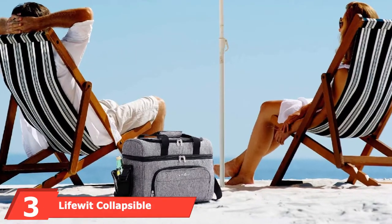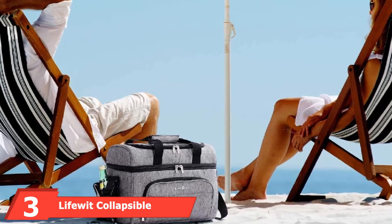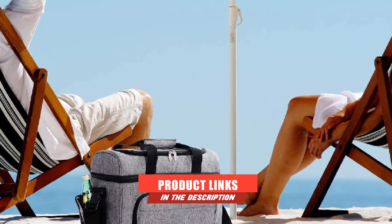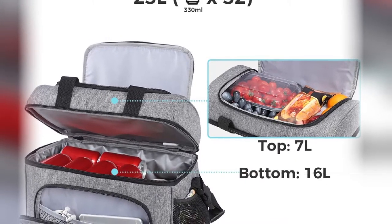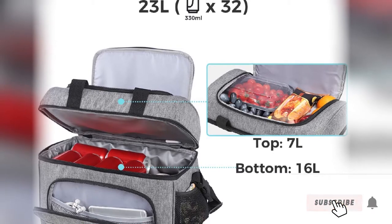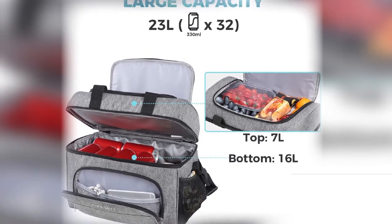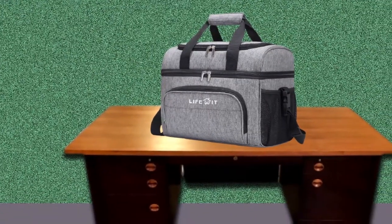The number 3 position is held by the LifeWit Collapsible Cooler Bag. This option measures 14.9 x 8.6 x 11 inches (38 x 22 x 28 cm) L x W x H, proving to be the perfect travel companion on any outing. It holds up to 32 cans in addition to ice, allowing for the cooling and maintaining of cold beverages.